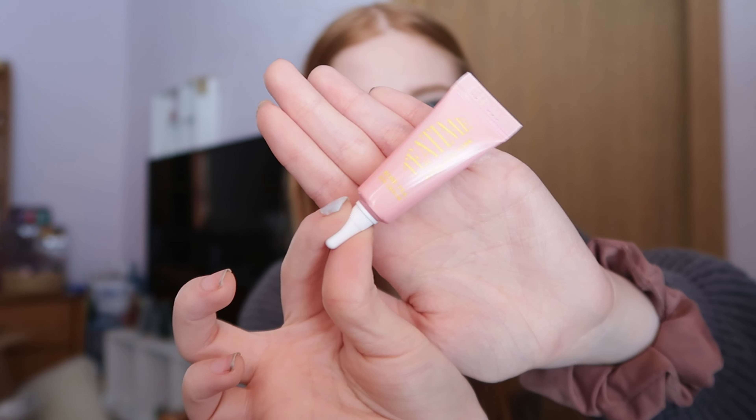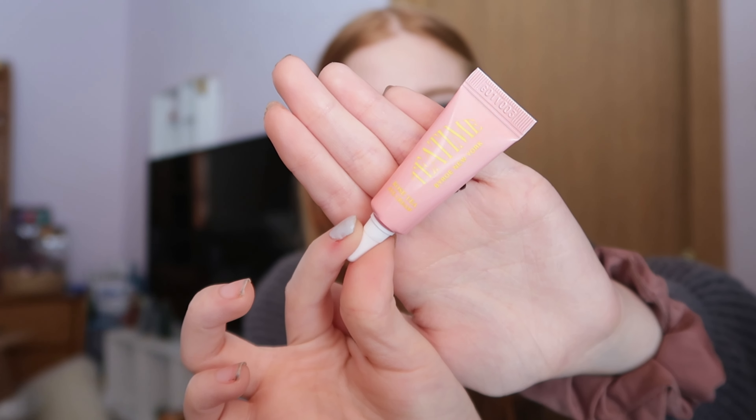We have this rose tea eye cream — how cute is this packaging, you guys? I love this so much. It's really really cute. I love that you could thread this in your purse if you wanted to, or in your little travel makeup bag if you travel a lot.